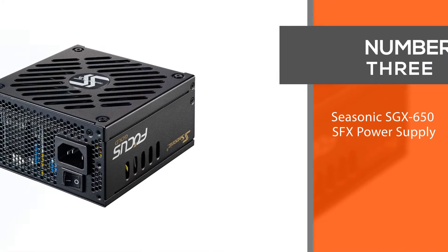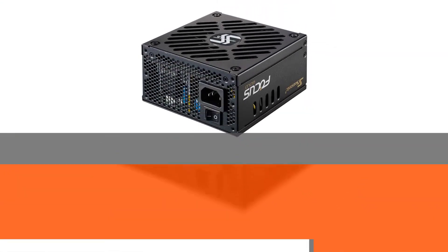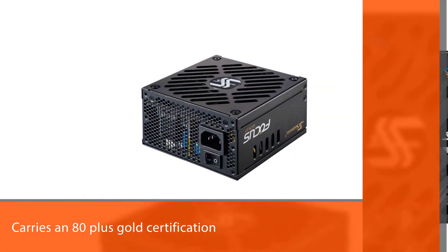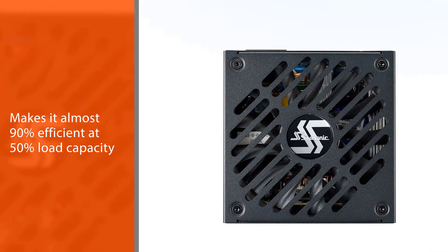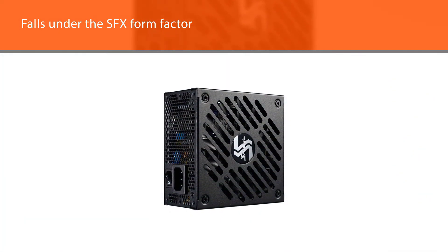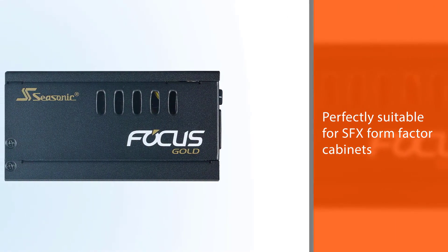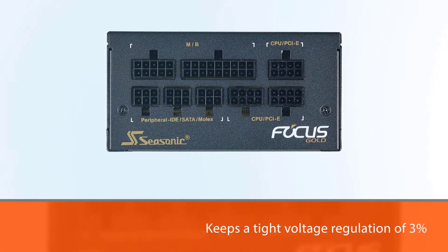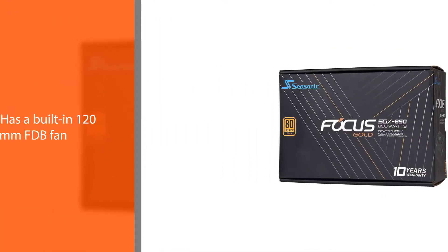Number three: the Seasonic SGX 650 SFX power supply. The Seasonic SGX 650 is a highly efficient option, carrying an 80 Plus Gold certification that makes it almost 90 percent efficient at 50 percent load capacity. It keeps tight voltage regulation of three percent over the 12V, 5V, and 3.3V rails. For cooling, it has a built-in 120mm FDB fan with advanced fan control that turns off the fan under 30 percent load.